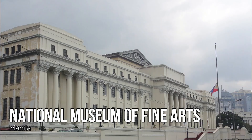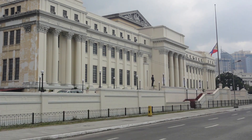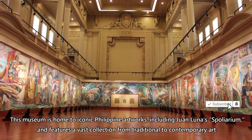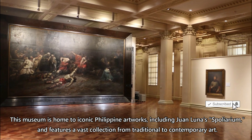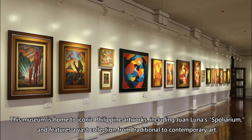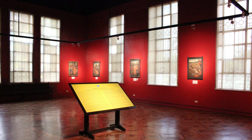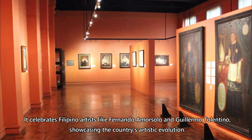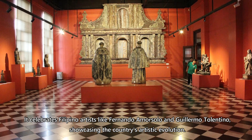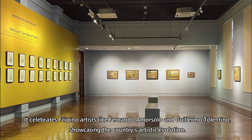National Museum of Fine Arts, Manila. This museum is home to iconic Philippine artworks, including Juan Luna's Spolarium, and features a vast collection from traditional to contemporary art. It celebrates Filipino artists like Fernando Amorzolo and Guillermo Tolentino, showcasing the country's artistic evolution.